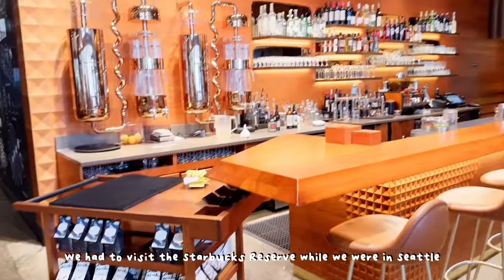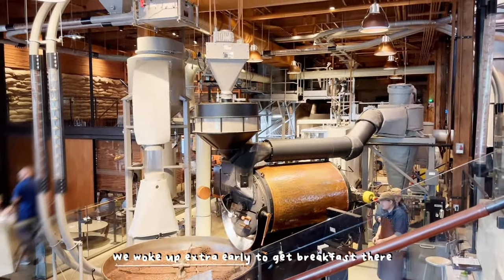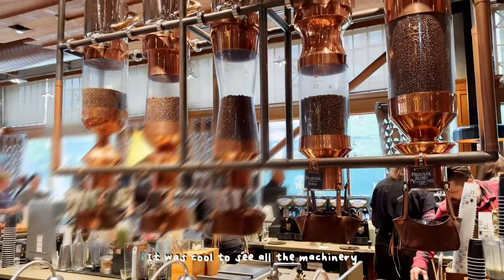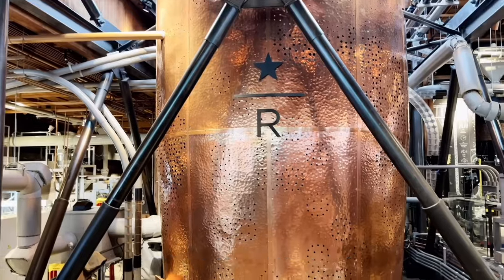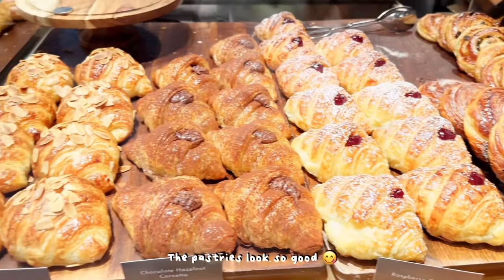We had to visit the Starbucks Reserve while we were in Seattle — we woke up extra early to get breakfast. Welcome, or welcome back to my channel, it's Serene's Life. It was cool to see all the machinery and how they all connected together. By the way, this is actually part two of my Seattle trip, so make sure to watch part one prior to this. The pastries look so good.